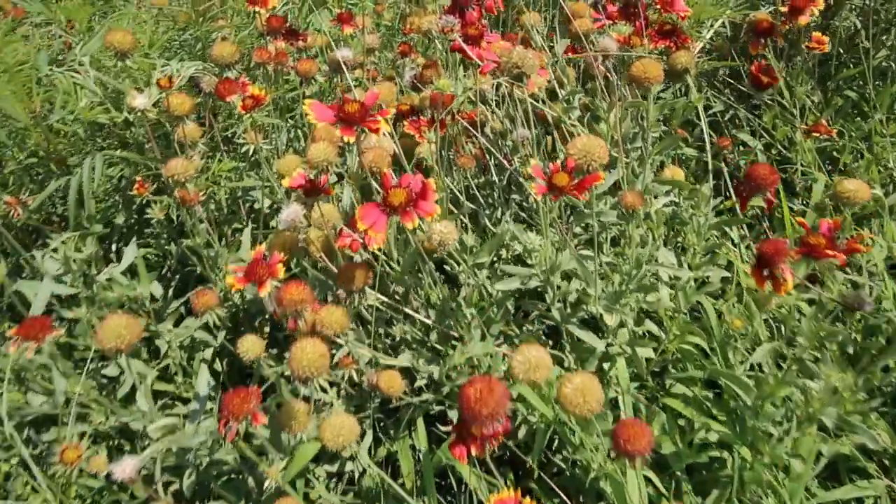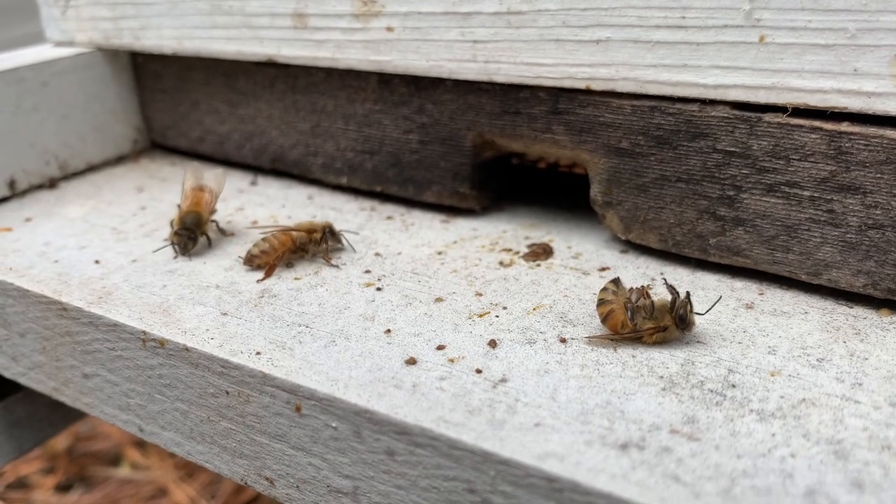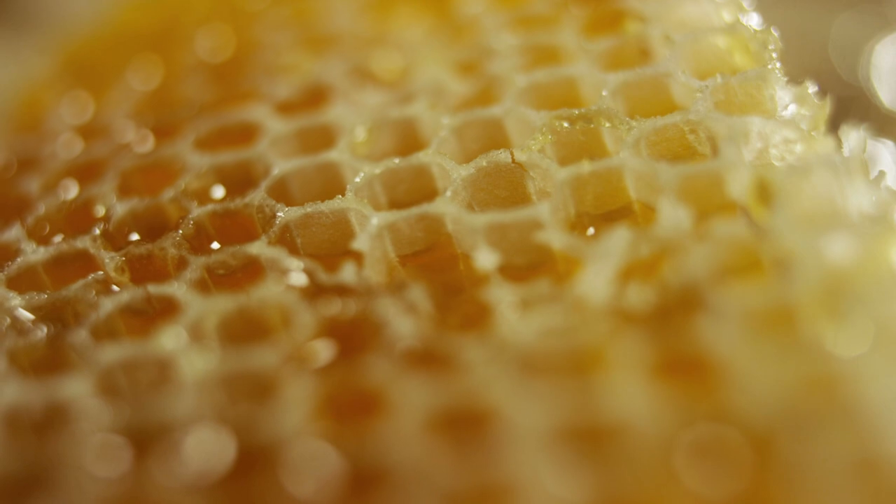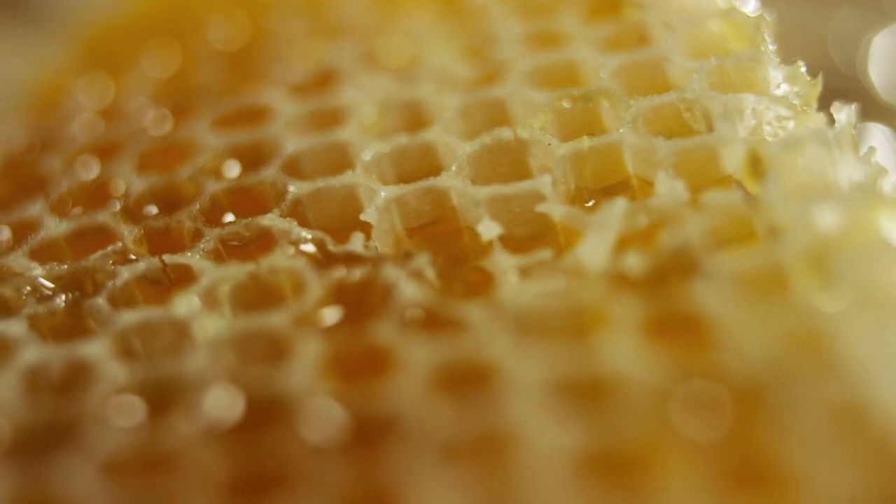Depending on the region and the time of year, honeybees might not have enough in nature to survive. If they don't have their nutrition, they succumb and die. That's why, along evolution, honeybees evolved to accumulate reserves — honey and pollen.